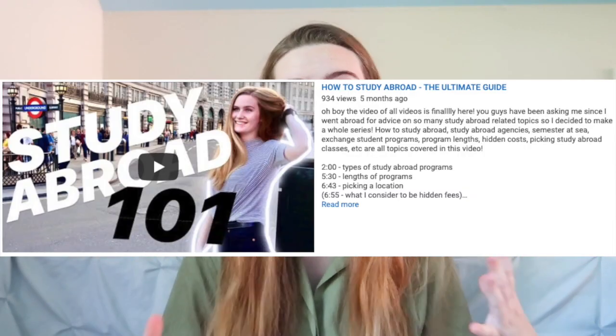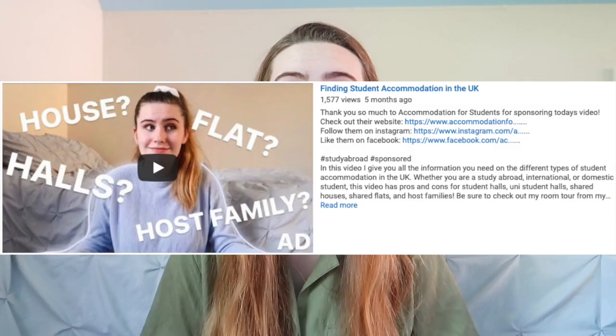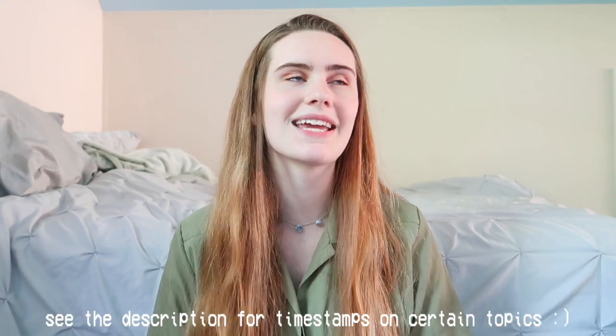I've already created a video on the general how-to for studying abroad, and also a how-to-find-accommodation video. But this video — how to pack for study abroad — could definitely help anyone going anywhere. I was pretty lost when it came to packing, like I've had travel experience before studying abroad, but packing for such a long period of time is really hard, especially when you have limited space.